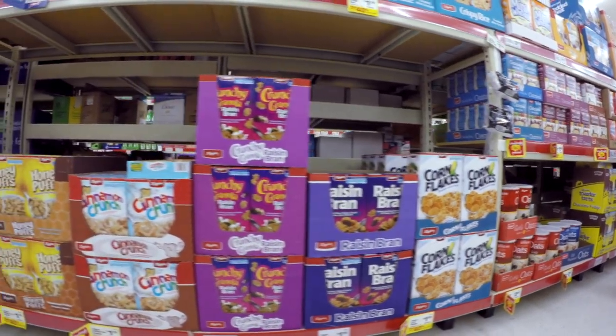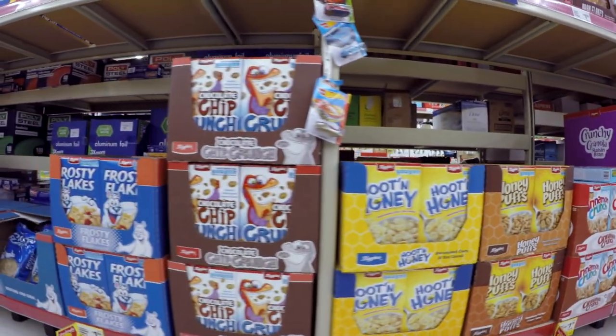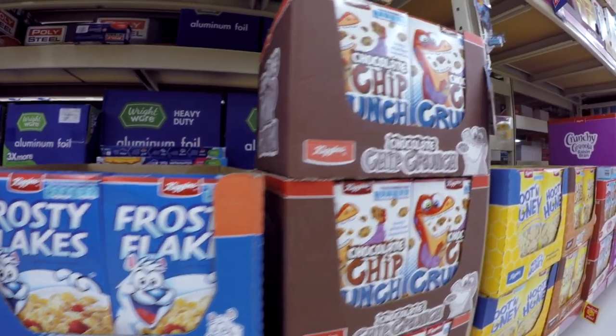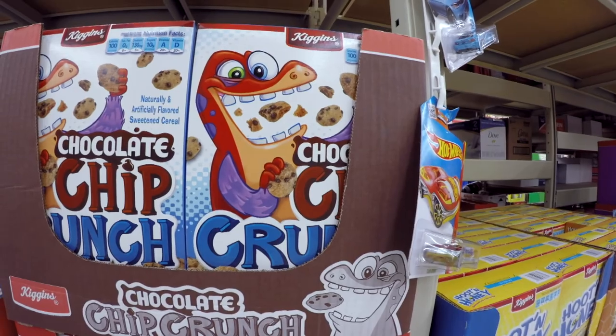Be savvy about the tricks of the trade. Child-oriented products, snacks, and cereals are placed at children's eye level. Grocers know that children often talk their parents into buying things, so skip those aisles or be ready to set limits if you're shopping with your children.